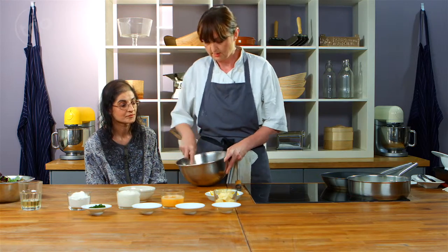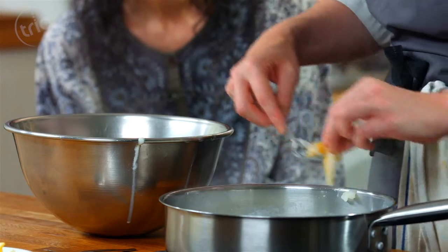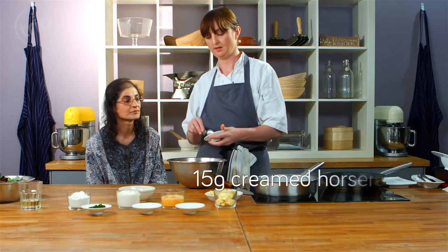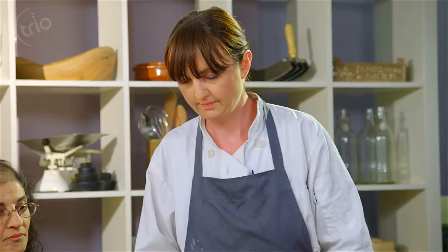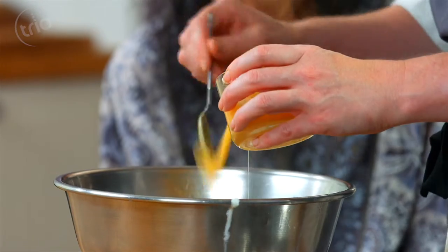So I'm just going to take the fish and lift it out of the milk. If there's any skin on there you can remove it at this stage — this is already skinned. We're also going to add some horseradish into here. Horseradish is really nice with smoked fish of any kind — smoked mackerel, smoked salmon, all sorts. And then we're going to use just a little bit of this egg. Most of the egg is to be used later, but just a little bit.